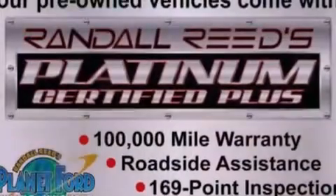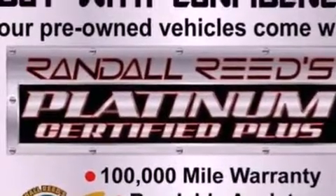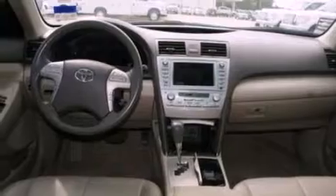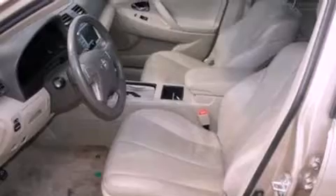Its top features include a power sunroof, a power passenger seat, a navigation system, an eight-speaker audio system, leather and alloy steering wheel trim, four-wheel independent suspension, alloy wheels, a low-tire pressure indicator, and cruise control.